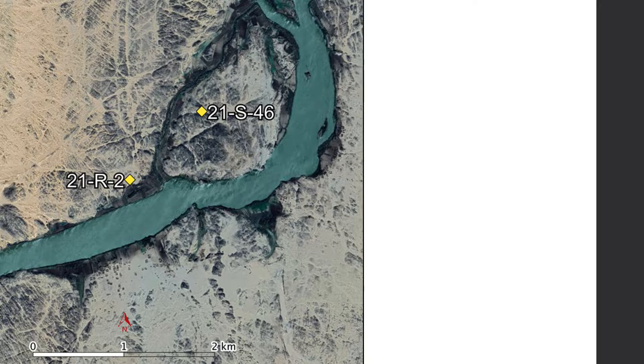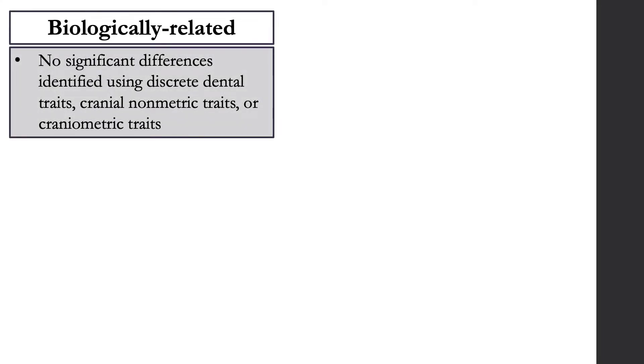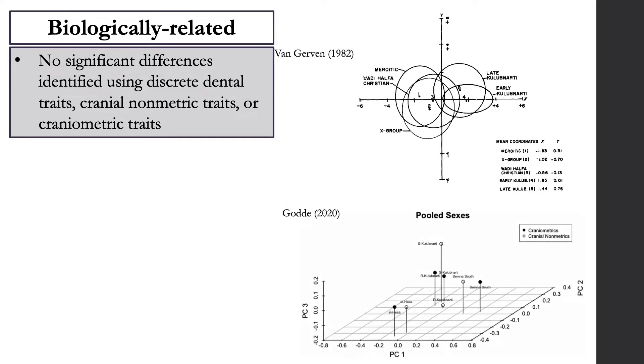Archaeological and bioarchaeological analysis of skeletal remains from these cemeteries suggested that Kulibnardi was home to a single biologically related and culturally homogenous population divided into two socially distinct cemetery communities, one buried in each cemetery. Previous work has shown that individuals from the S and R cemeteries appear very similar biologically. It has been known for about 40 years that there are no significant morphological differences in terms of discrete dental traits, cranial non-metric traits, or craniometric traits.